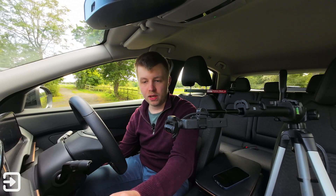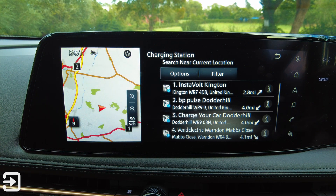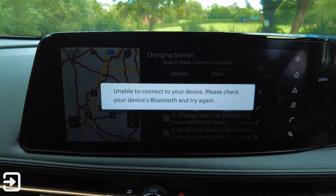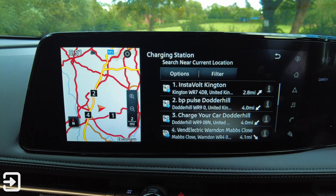Apple CarPlay is not connected currently. This will tell us where our nearest charging station is. The nearest one is up the road in Kington — Instavolt Kington. Let's have a look at what information we have on there. This is a little bit slow — it possibly needs data from my phone to work.